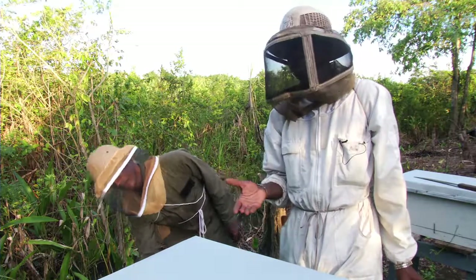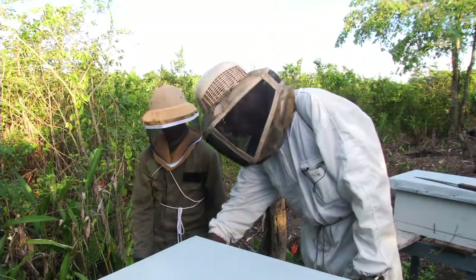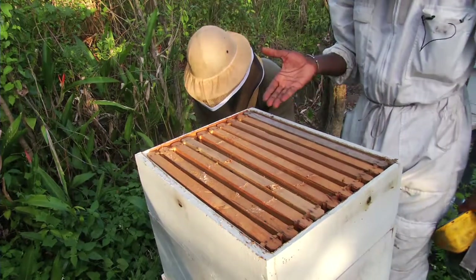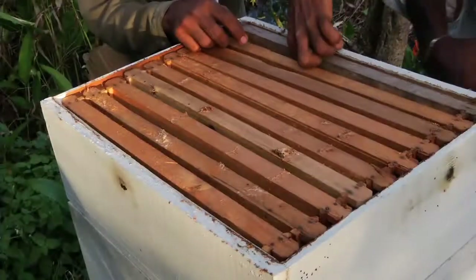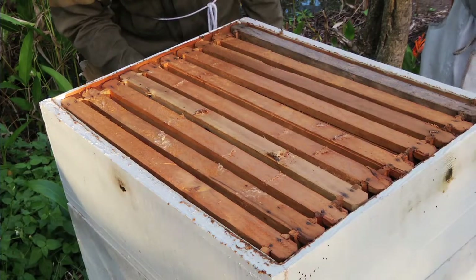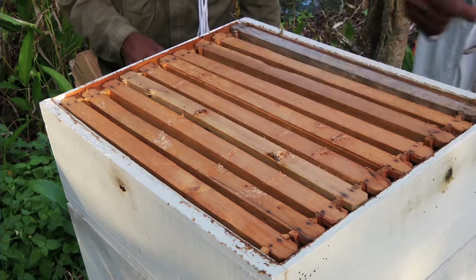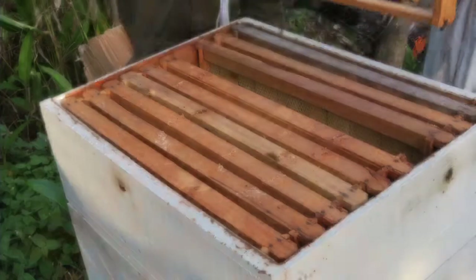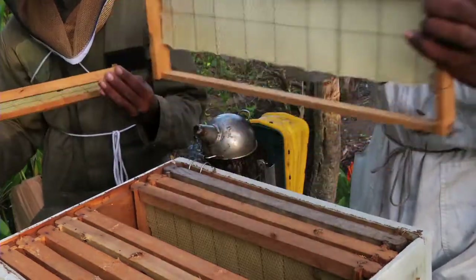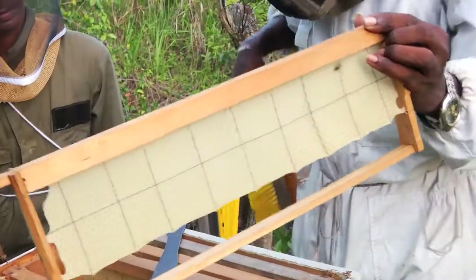We are going to be opening this hive to see how well it is being managed. Based on what we will see in this hive, we can tell if the beekeeper is practicing hive management regularly. We will start by smoking the hive and then lift the lid. From what we can see, the beekeeper has been practicing good hive management because all the frames are well placed in the honey chamber. When you remove a frame from a hive, do not remove from the corner — remove from away from the corner to avoid squeezing bees. The bee brush is what we use for brushing the bees off the frame.